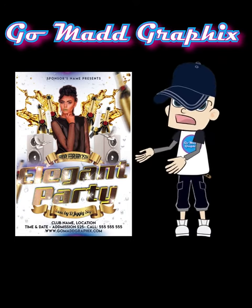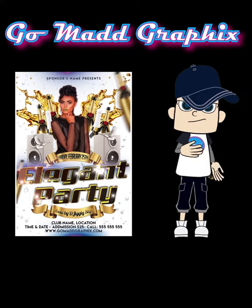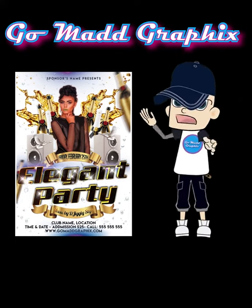If you're interested in getting your Gomad Graphics Animated Flyer, continue to listen for instructions on how to order.